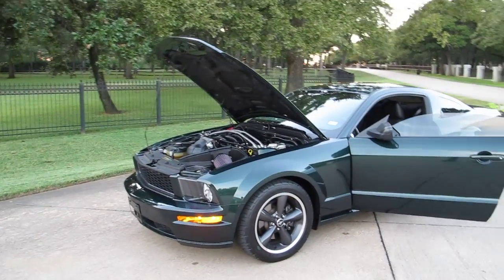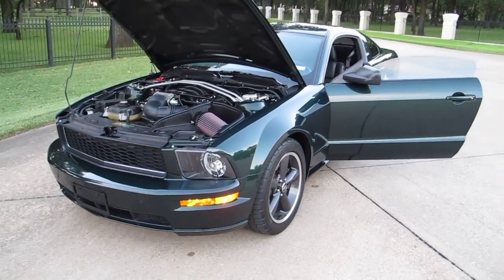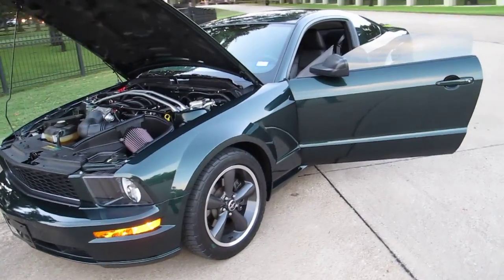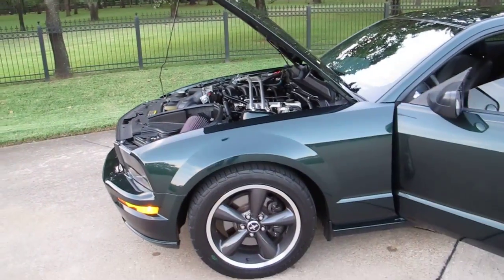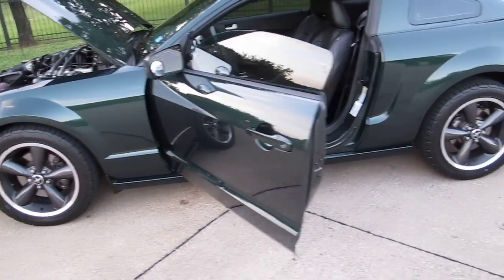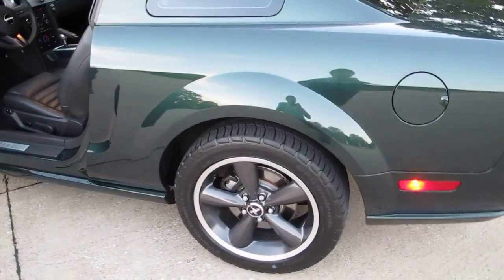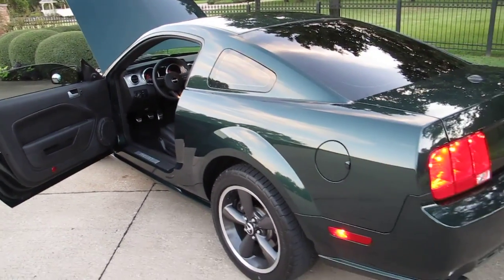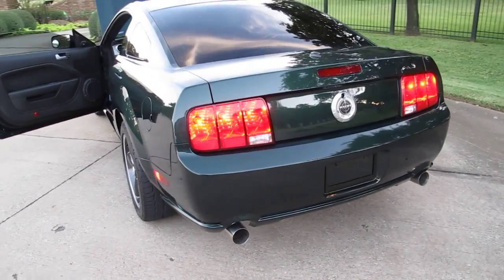I'm here today to show you a really beautiful 2008 Mustang. This is the Bullet Edition — a level above the GT. The engine revs higher, it has more horsepower, it's a 6500 rpm redline. It's finished in a beautiful green metallic and this is designed to emulate the Mustang in the Steve McQueen movie Bullet — that famous fastback jumping all the streets in San Francisco.